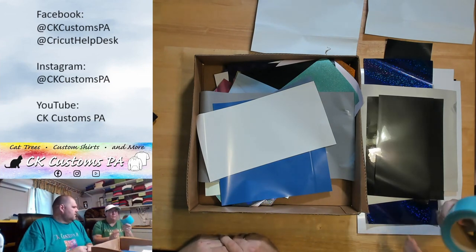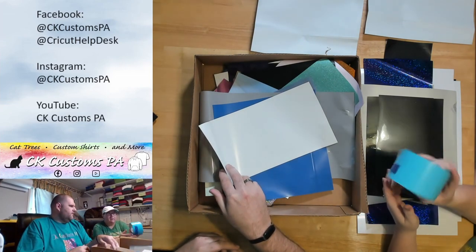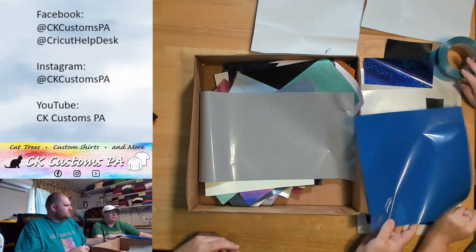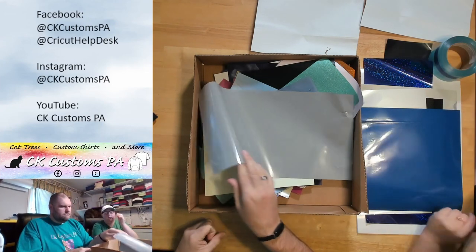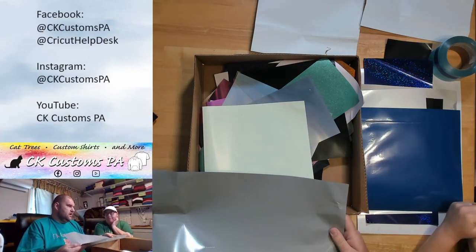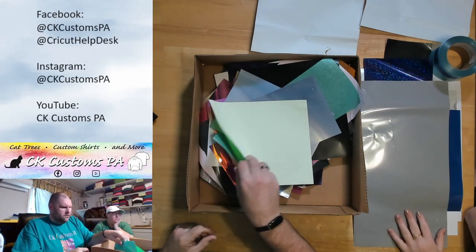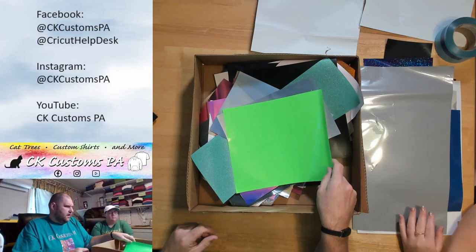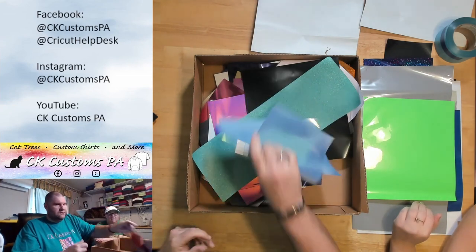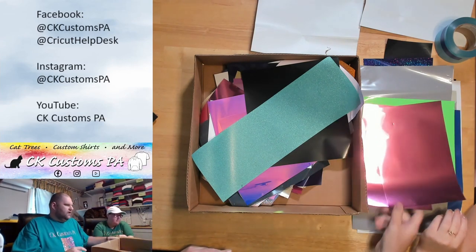We'll count that as a single scrap when counting our totals, but it's heavy and a lot of HTV. More mystery whites — it's not uncommon to get these rolls in the boxes. We've gotten a lot of these boxes and have seen those before. In their sales section right now they have a collection of three-inch rolls put together in a box. Lime green next! Then a cranberry or merlot color — two nice pieces of that.